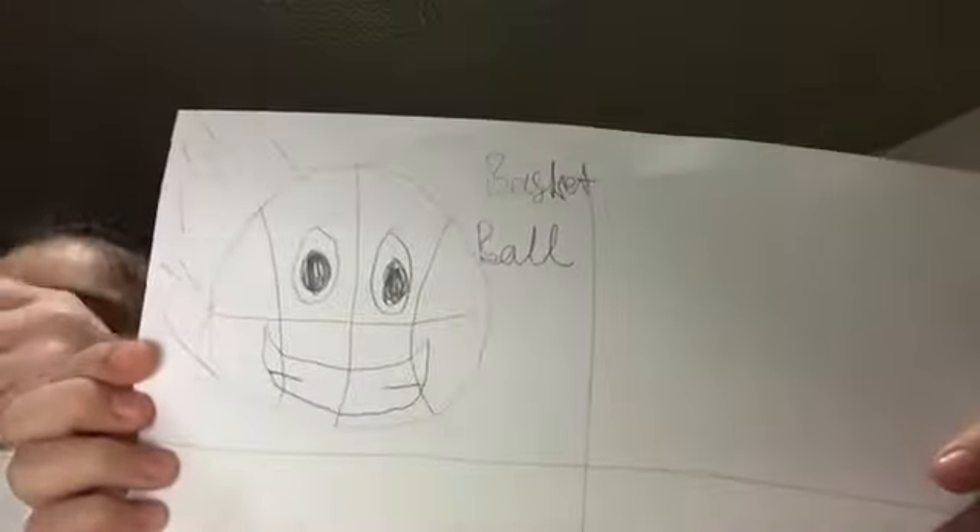Here is the basketball — I did an animated version of the basketball. I don't like this one. Here's my cat. That's my cat. Where's the paper of the cat? You like my cat? Let's put it back in there.